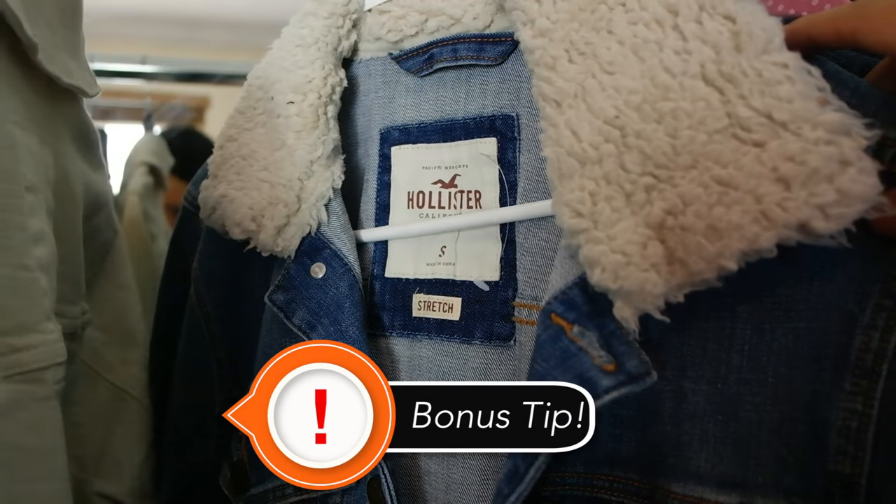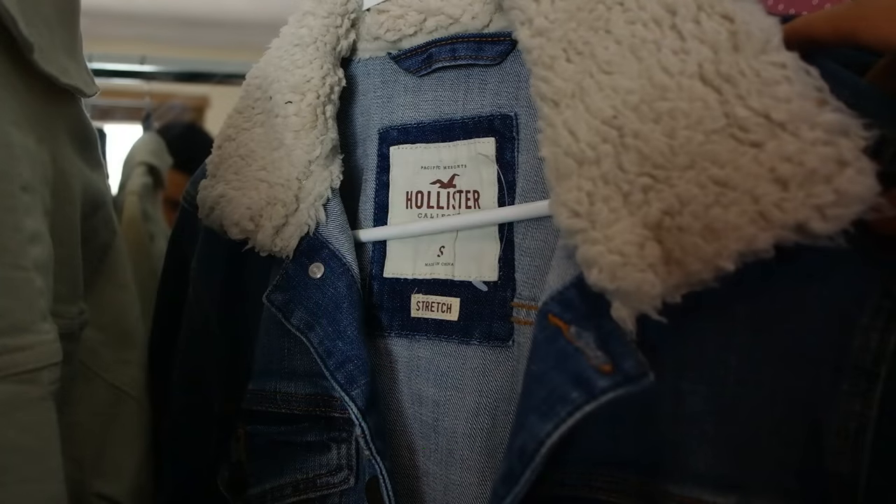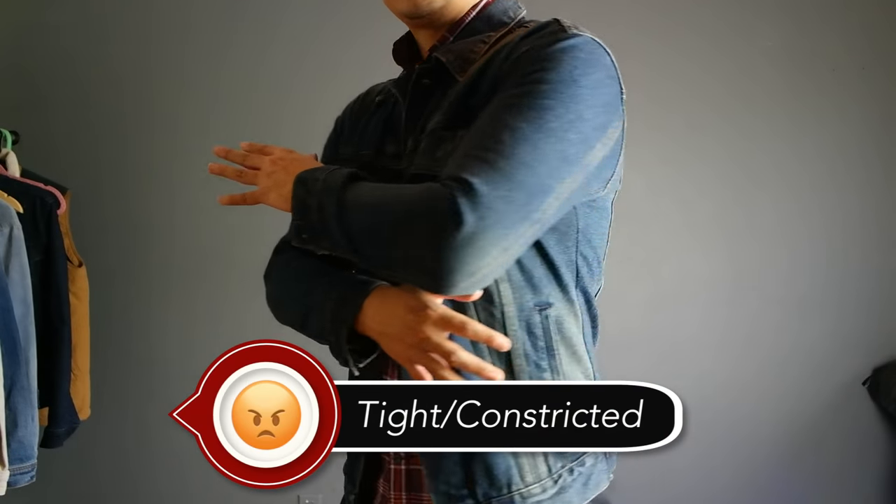Here's a bonus tip: if you're in between sizes, try searching for a denim jacket that has a stretch material. By going this route, you can size down and get a very fitted jacket without compromising comfort.